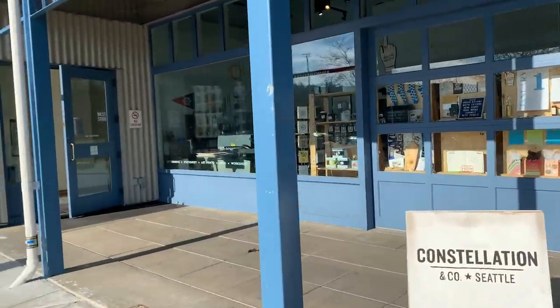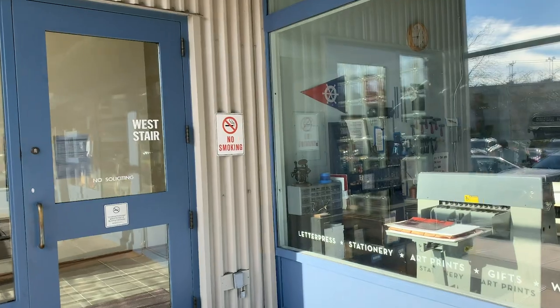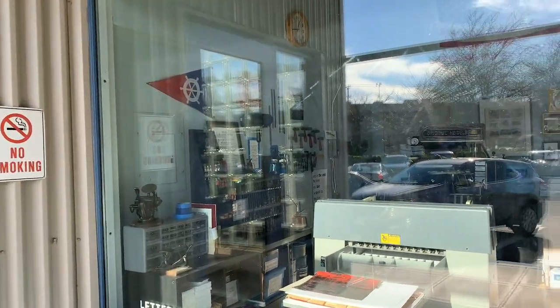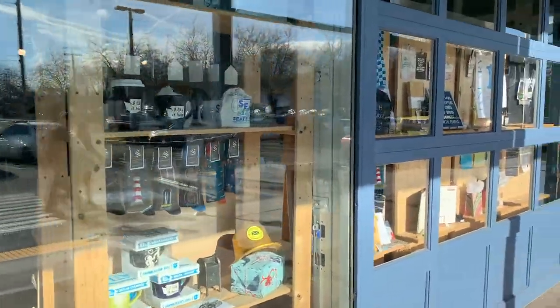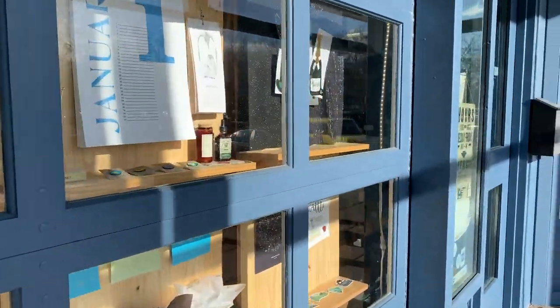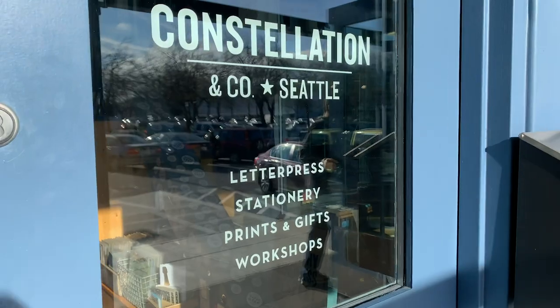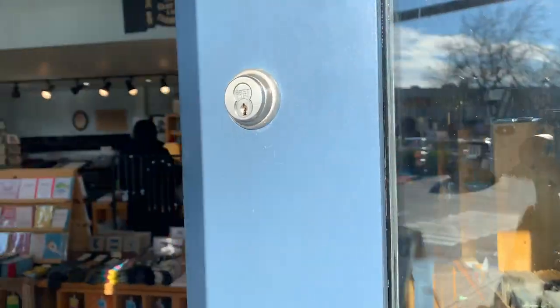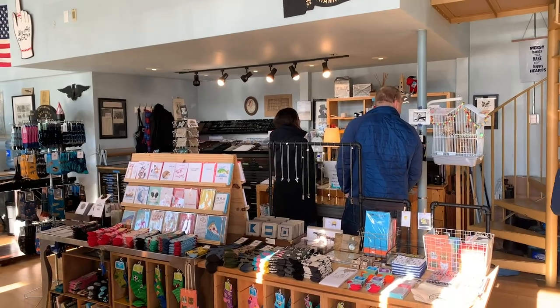Fisherman's Terminal is home to my shop, Constellation & Co. We are a letterpress greeting card company and brick-and-mortar stationery and gift shop. Our antique printing presses, fun window displays, and unique items keep lots of hands and noses pressed up against our windows. We love to greet the public, so make sure you stop by if you're ever in town. This is just a little sneak peek — my next video will be a full shop tour.